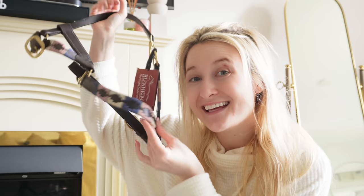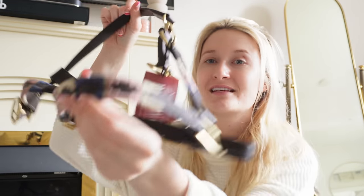Shires have also sent him a gorgeous new head collar. I actually have the belt to match this from Shires as well, so I'll definitely have to get some matchy-matchy photos in the head collar and the belt.